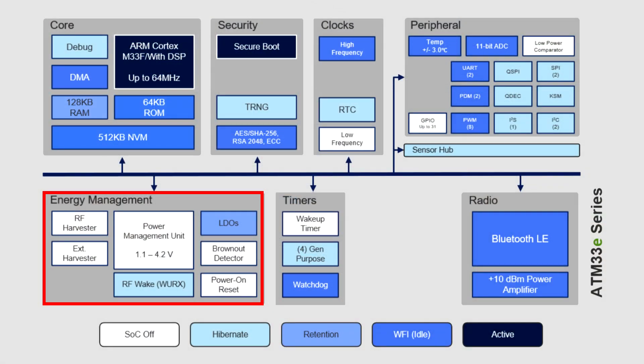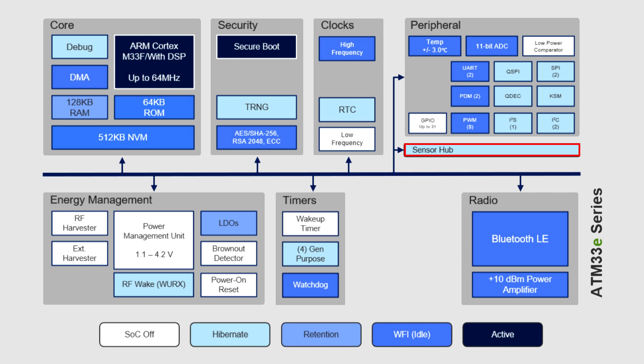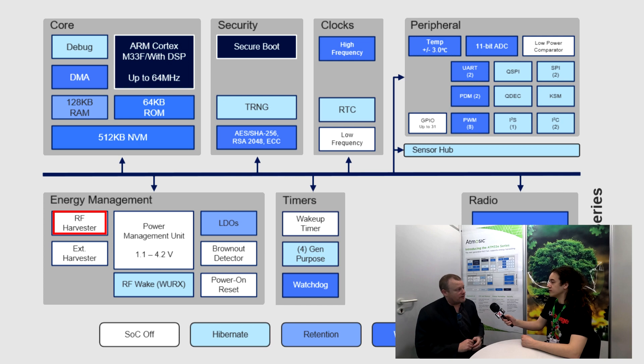One of course is the built-in energy management. Another aspect is the sensor hub. Most people will know us for what we're doing on the energy management side, because that whole block is about a very efficient mechanism to pull in and manage any energy we can get from motion, from thermal, from RF — we have a built-in RF harvester.